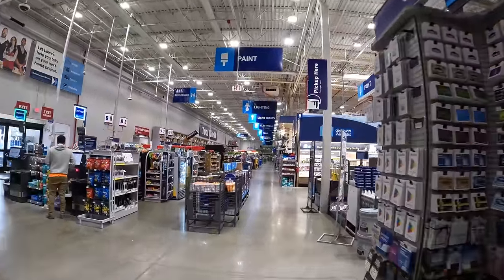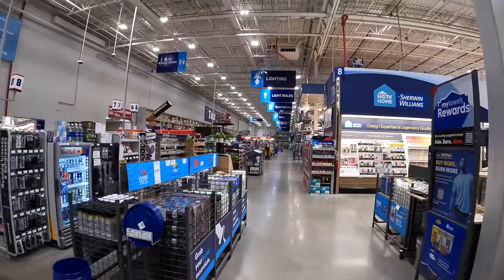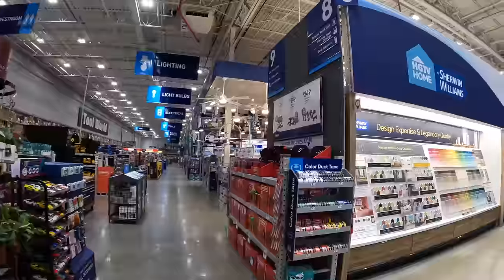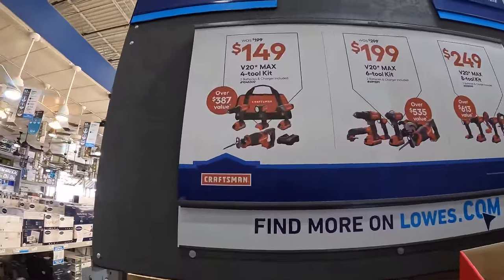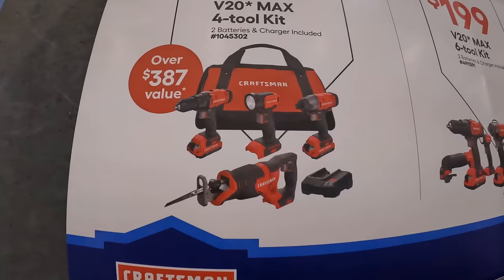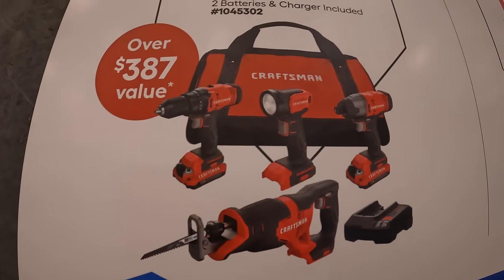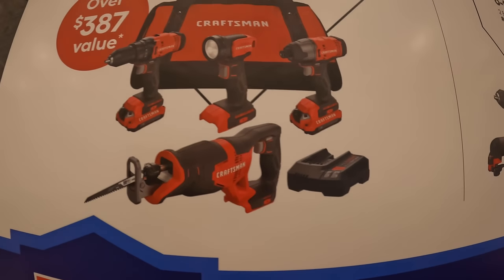I'm hoping to see a lot of new displays because they were still putting stuff out on the floor. But additionally, Craftsman does have these going on. $149 for this four-tool combo kit, which comes with an impact driver, drill driver, flashlight, full-size reciprocating saw, charger, and two batteries.